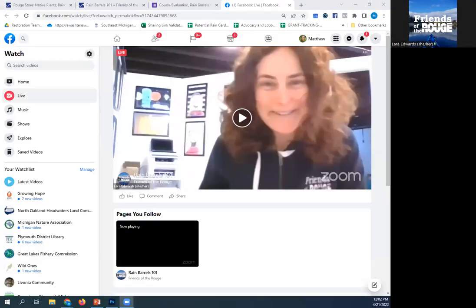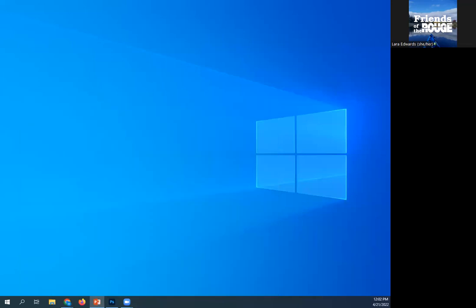Let me get our presentation going and do a screen share as well. All right, I think we should be good to go here. Laura, definitely pipe in and let me know if we're having technical difficulties.